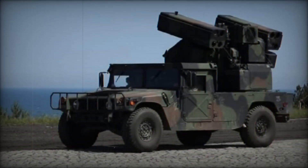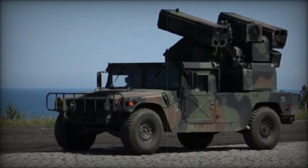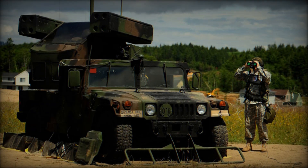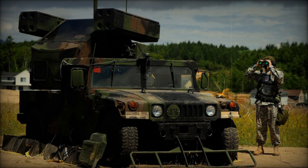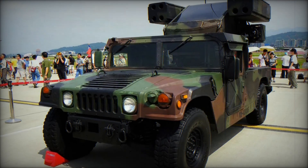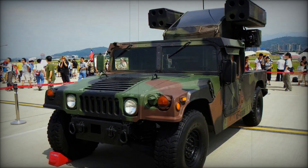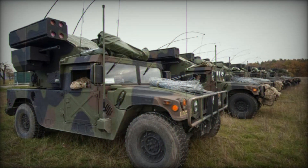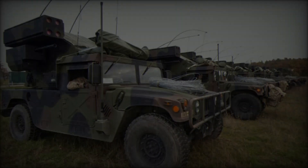The Humvee Avenger is a versatile mobile anti-aircraft defense system based on the modified M1037 shelter carrier Humvee chassis. It serves as an effective, cost-efficient solution for short-range air defense, primarily fielded by the United States Army, as well as the armies of Taiwan and Egypt. By leveraging the existing Humvee platform and integrating the Stinger missile system, the Avenger combines mobility with firepower to provide a robust defense against a variety of airborne threats.